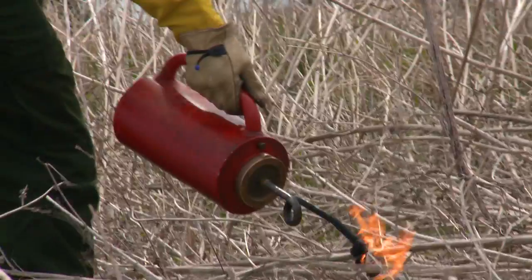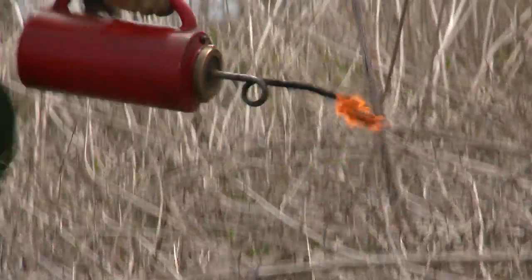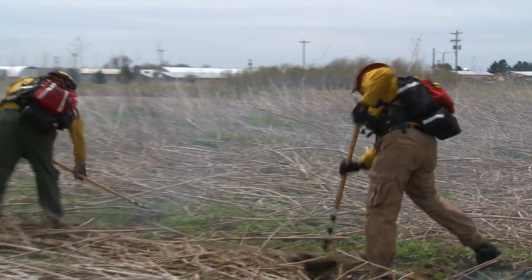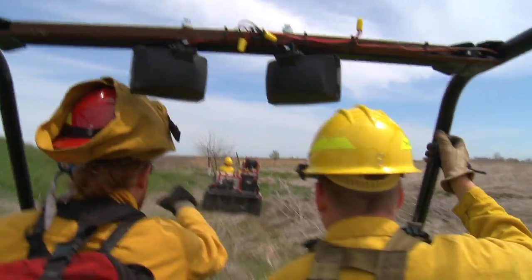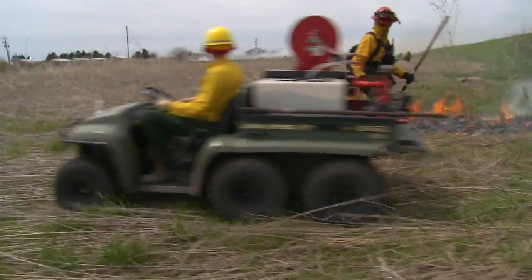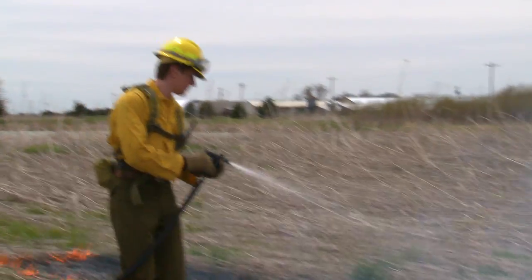We'll probably try and cut it off around the east side of this pond and let the whole main body go. Then we'll come back and mess around with just firing out these smaller pieces. Certain people will be lighting the fire using drip torches or other ignition devices called fuses. Other people will be working with hand tools to make sure the fire stays in the grass unit, and some others will be riding four-wheelers or ATVs with water to monitor and put out the fire behind us as we go.